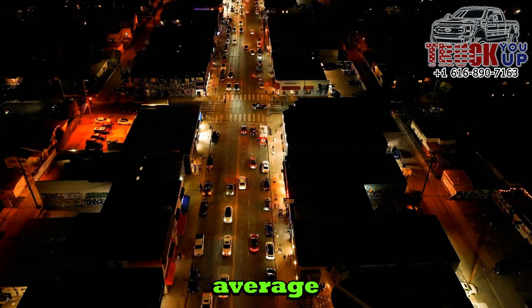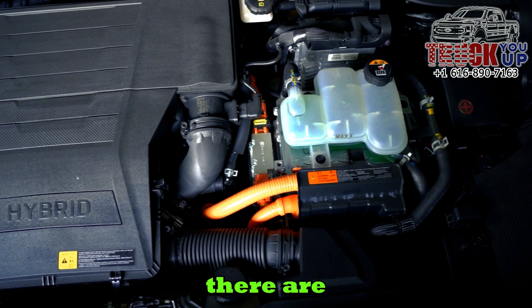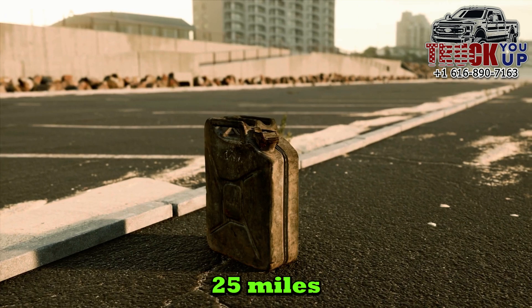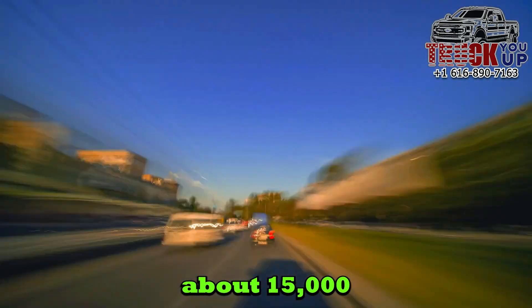Let's start with the average gas mileage of most cars and trucks: 25 miles per gallon. There are hybrids that will deliver 40, even 50 miles per gallon, but the average car or truck gets around 25 miles per gallon. The average person drives their car about 15,000 miles per year.